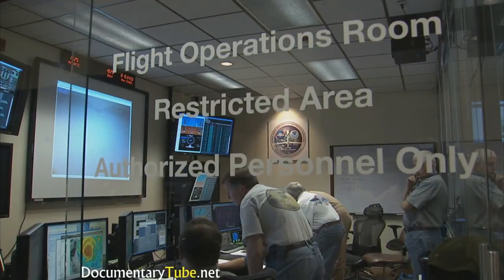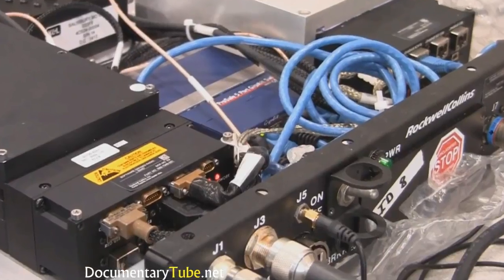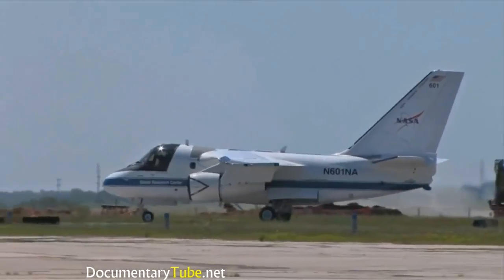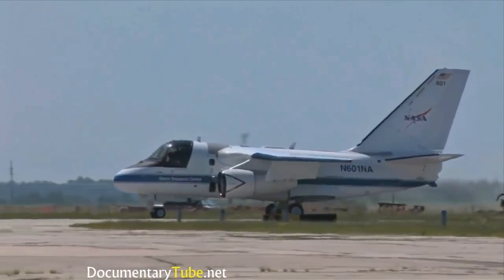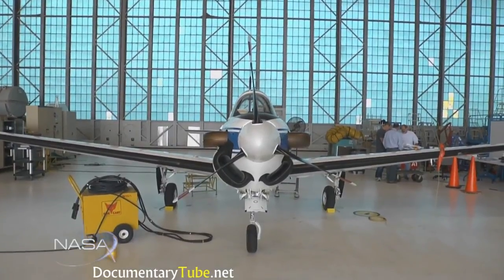We'll be integrating the multiple technologies from the UAS project as a whole together and flying those all as one mission. There'll be a real pilot at the ground control station developed for this project, as well as a radio link, and then algorithms onboard the aircraft for the separation assurance portion of the test. All of that in concert lets us fly the aircraft, as the commands from the ground control station will actually be maneuvering the aircraft.